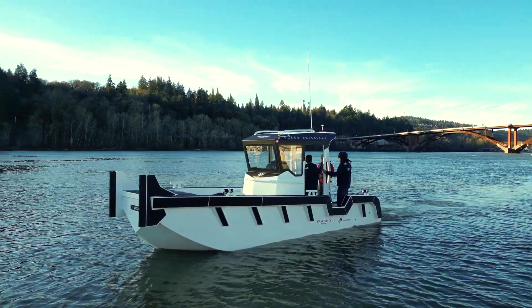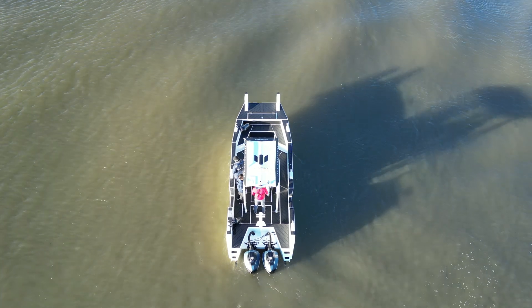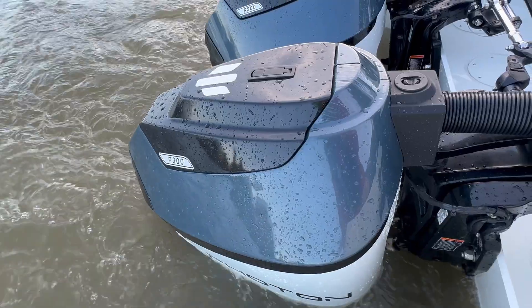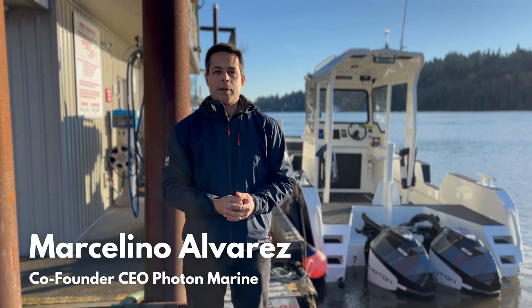This boat right here is made by Silverback Marine in Tacoma, Washington. It's a 24-foot aluminum work boat — it's the Grizzly. It's powered by two of our motors, the P300s, which have a peak of 300 horsepower and continuous of 150.